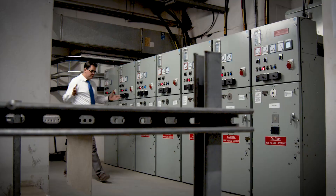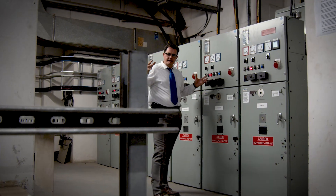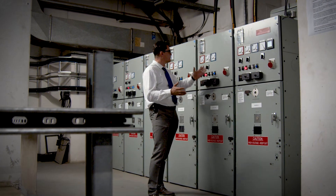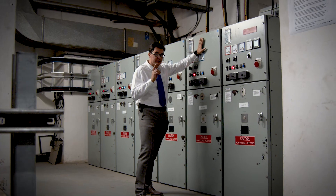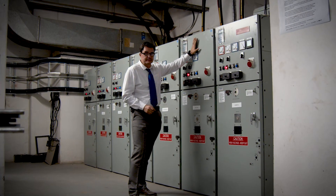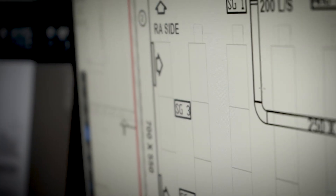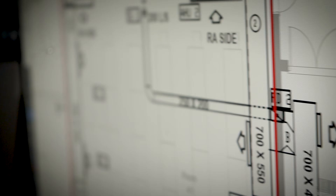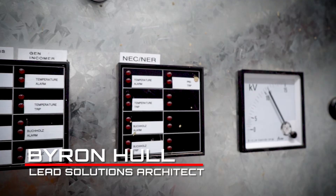The challenge wasn't just building new systems — it was about seamlessly blending them with existing infrastructure without ever switching off the lights. My name is Byron Hall. I work for Energenic as the solutions architect and electrical designer. My part in this project was to design the new system and integrate it into the existing Rosebank Mall infrastructure.